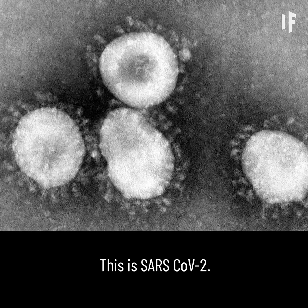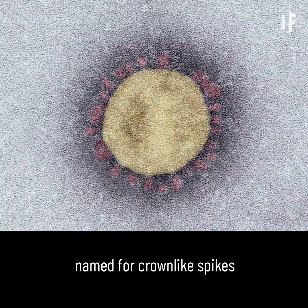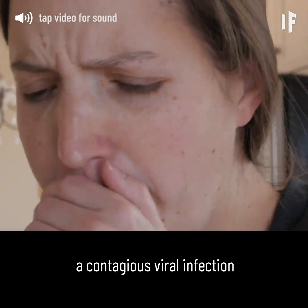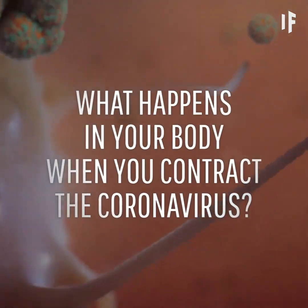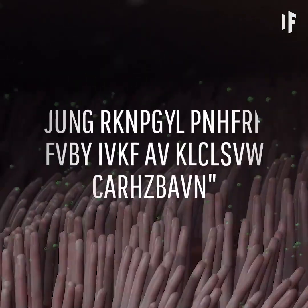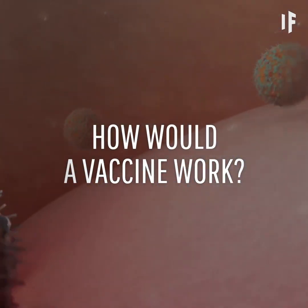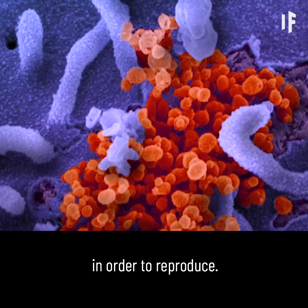This is SARS-CoV-2. It belongs to the family of coronaviruses, named for the crown-like spikes on their surfaces. SARS-CoV-2 can cause COVID-19, a contagious viral infection that attacks primarily your throat and lungs. What actually happens in your body when you contract the coronavirus? What exactly causes your body to develop pneumonia? And how would a vaccine work? The coronavirus must infect living cells in order to reproduce.